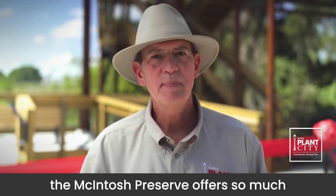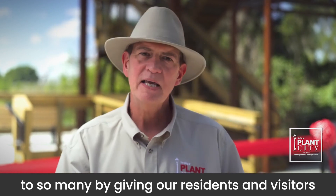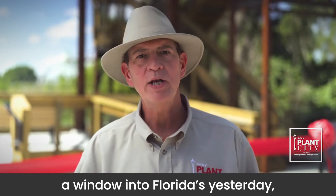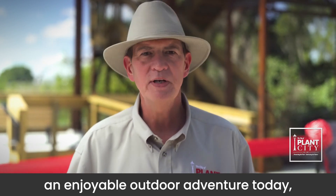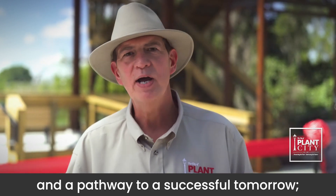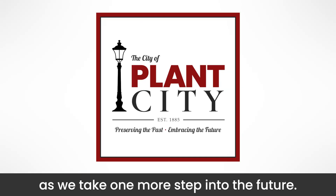The McIntosh Preserve offers so much to so many by giving our residents and visitors a window into Florida's yesterday, an enjoyable outdoor adventure today, and a pathway to a successful tomorrow as we take one more step into the future.